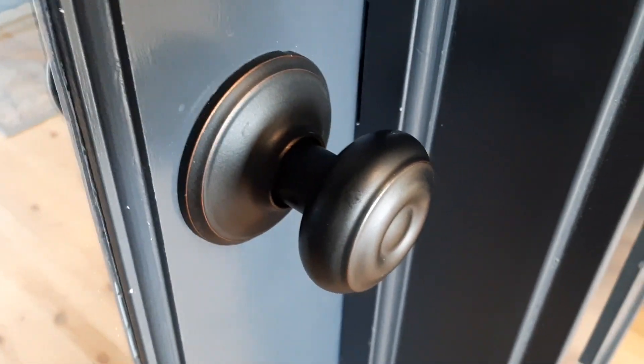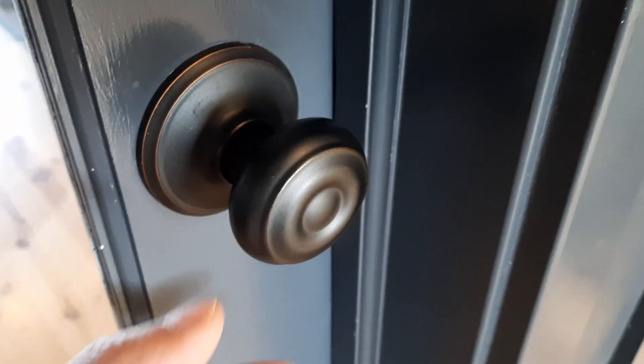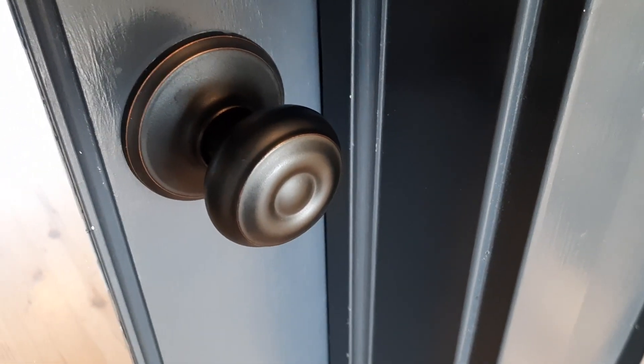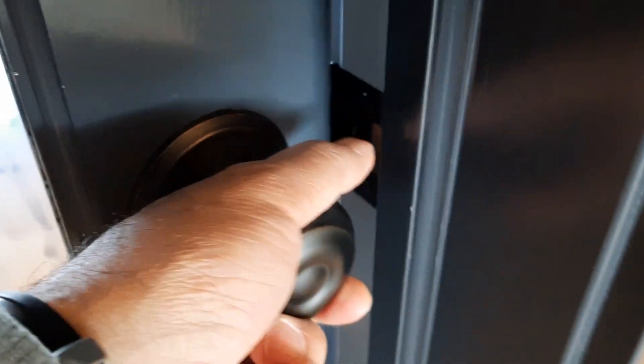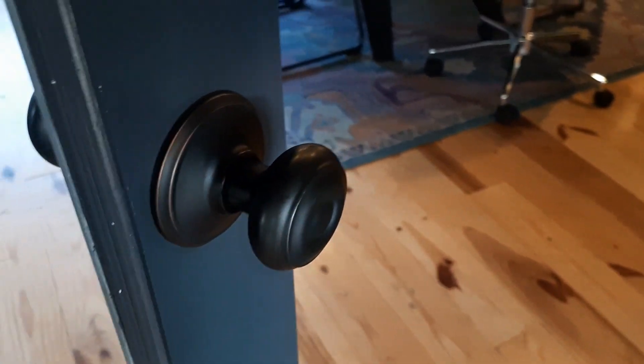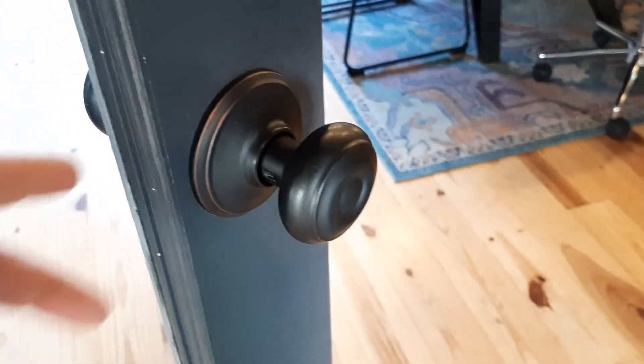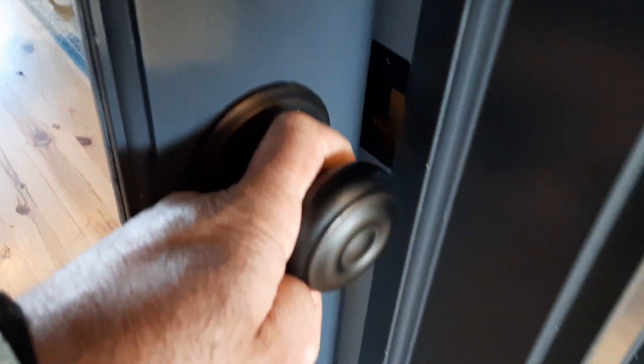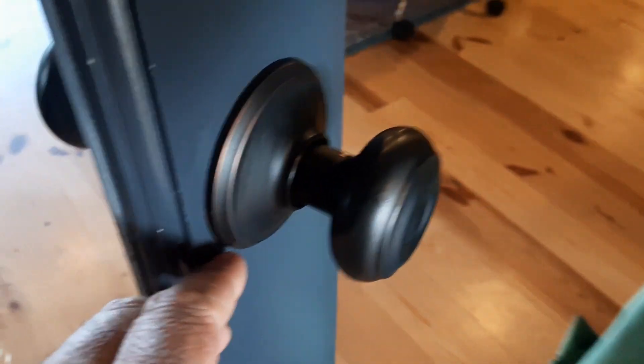Schlage is known for really high quality craftsmanship and durable materials. That's why it has so many really good reviews, as you can see. The Georgian style looks really good on many different interior types of designs and it works well with many different styles inside the house and office.